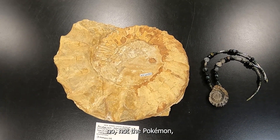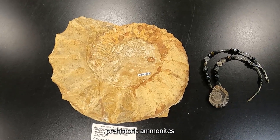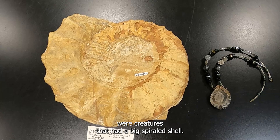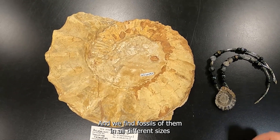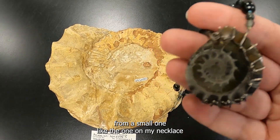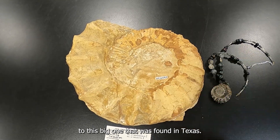Ammonites — not the Pokémon — ammonites. Prehistoric ammonites were creatures that had a big spiraled shell. We find fossils of them in all different sizes, from a small one like the one on my necklace to this big one that was found in Texas.